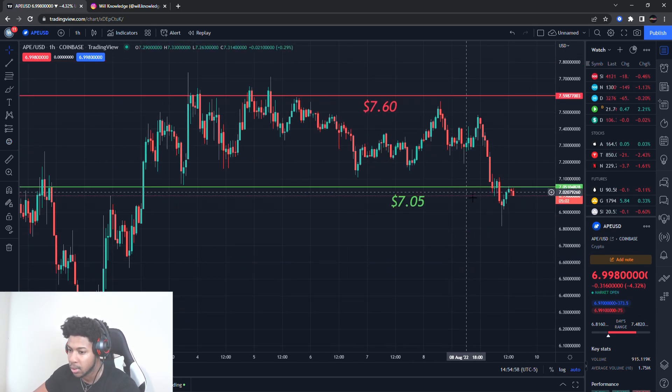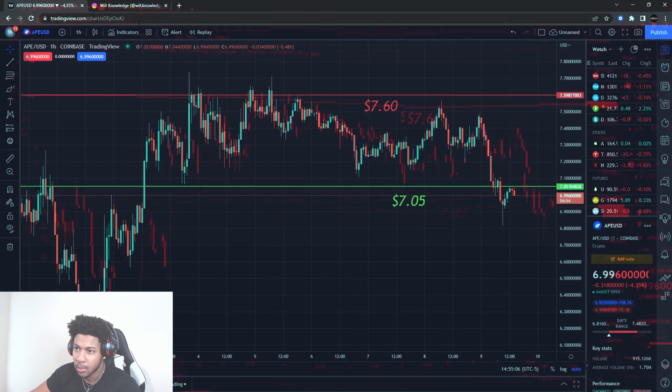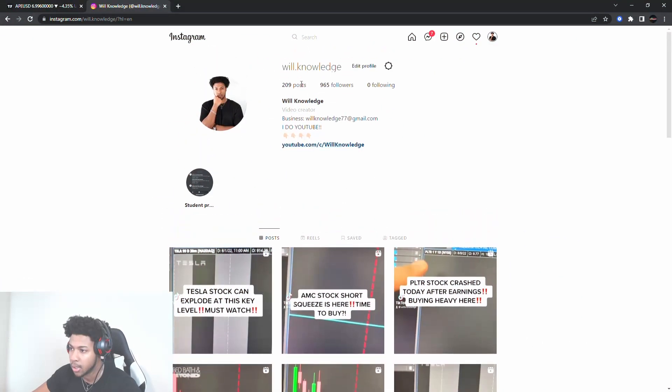So I am expecting some lower prices and I'll give you guys all new levels I'm looking out for ApeCoin. Make sure you guys smash the like button, subscribe if you are new. Let's get the channel over 10K subscribers and follow me on Instagram at Will.Knowledge — that's my only Instagram account.